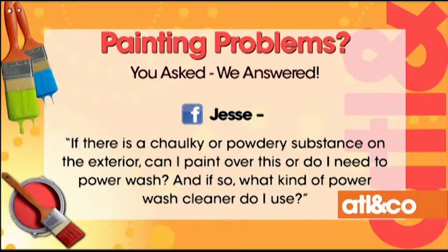From Jesse: if there is a chalky or powdery substance on the exterior, can I paint over this, or do I need to power wash? If so, what kind of cleaner do I use? A lot of folks — I'll touch the house and it feels chalky, like you get a resin on your hands, just like a chalkboard. Number one, the house definitely needs painting. Number two, it definitely needs to get clean first. The types of cleaners we use come from leading paint stores, Home Depot, or Lowe's. You can get an eco-friendly bleach these days that doesn't affect your plants and flowers. If you've got the proper people pressure washing — usually the painters — they know how to stay away from affecting your plants. When you get a chalky surface, you're definitely in need of a paint job.